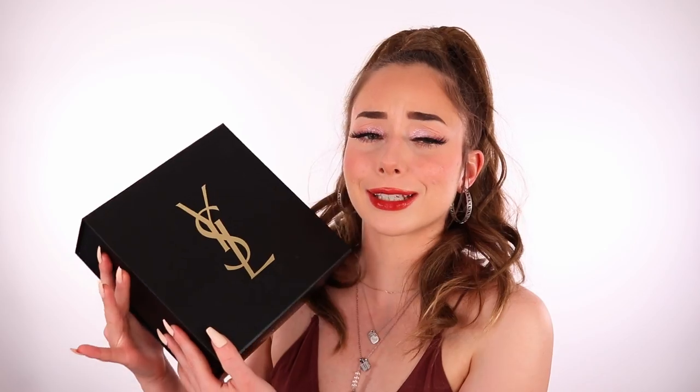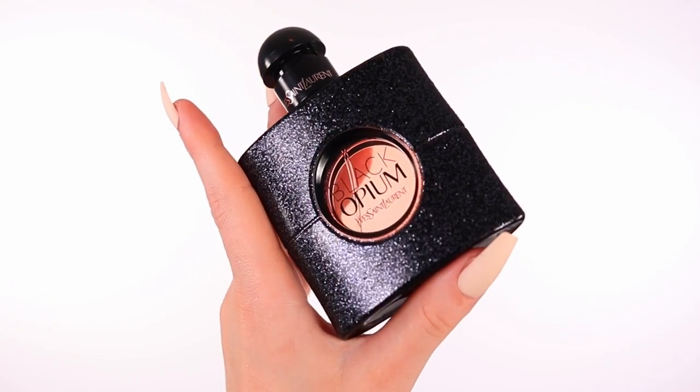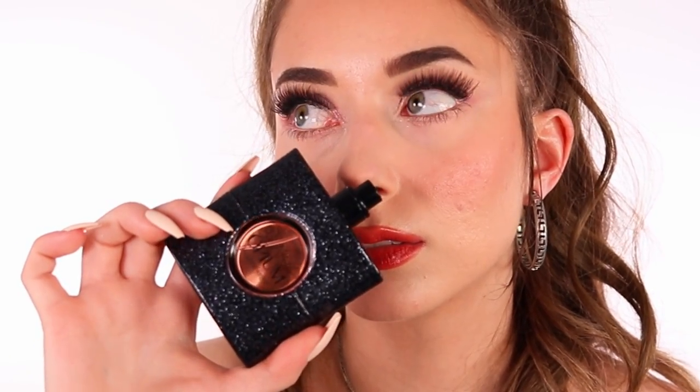Hi guys! Welcome back to the channel. So today we're going to be talking about a perfume, a designer one — Yves Saint Laurent, or YSL. We're going to dive into Black Opium, which is a very popular fragrance. A huge thank you to my friend Chloe Zadori, who has a YouTube channel, so go check her out after the video. She gave this to me for my birthday and I just love this perfume so much, so thank you Chloe!